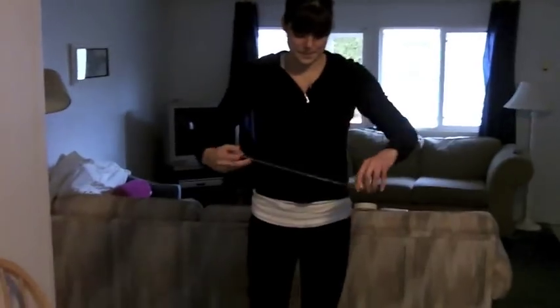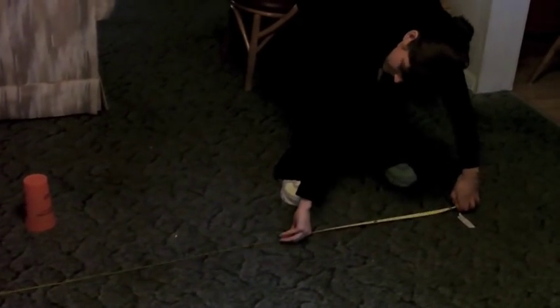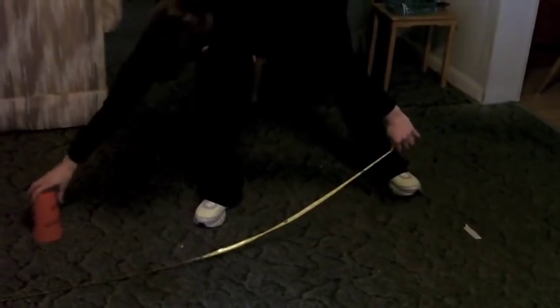To set up this test, place a chair against a wall. Make sure that the chair is sturdy and won't slip or move during the test. Next, measure a distance of 3 meters away from the front edge of the chair. Place a cone or other available marker that is easily visible at the 3-meter mark.